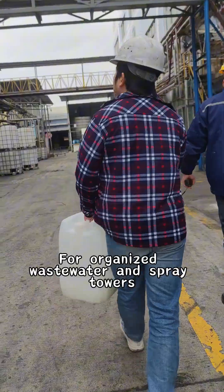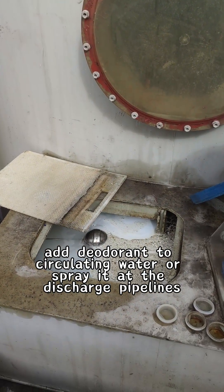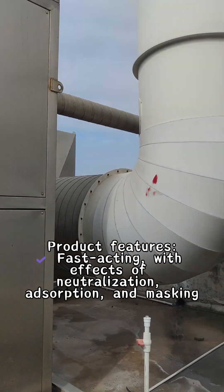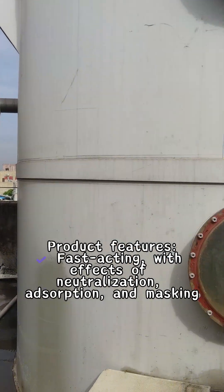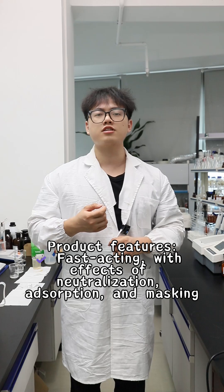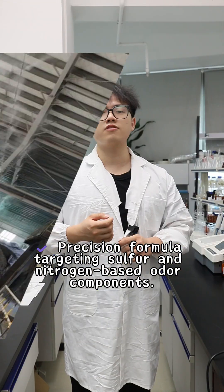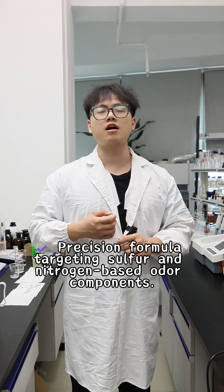For organized wastewater and spray towers, add deodorant to circulating water or spray bins and disperse. Product feature 1 is fast-acting odor neutralization without masking. Feature 2: Precision formula targeting sulfur and nitrogen-based odor components.